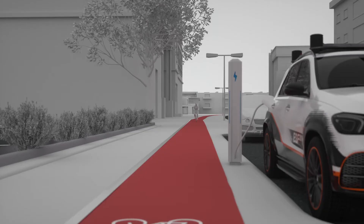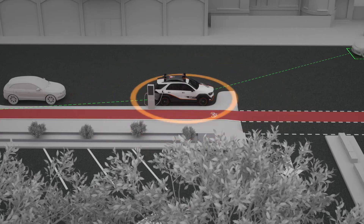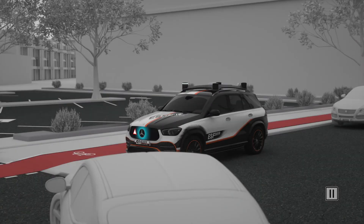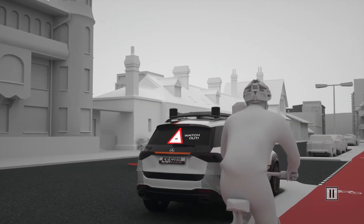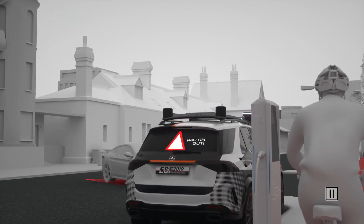The same applies to cyclists, who are often obscured and can easily be overseen while turning. If the ESF 2019 detects such an accident risk, it uses its communication features to warn both road users. The driver of the turning vehicle is warned by the front panel of the ESF 2019, while projections on the rear window and a focused audible signal warn the approaching cyclist.